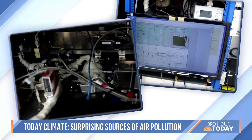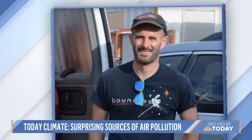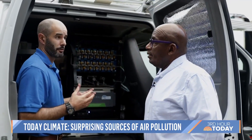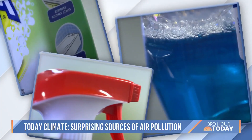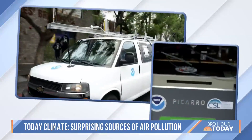The state-of-the-art mobile project is led by University of Colorado air researcher Matt Coggin. We're sampling basically anything that could be in urban air — personal care products, cleaning products, paints — basically anything that comes from human sources.